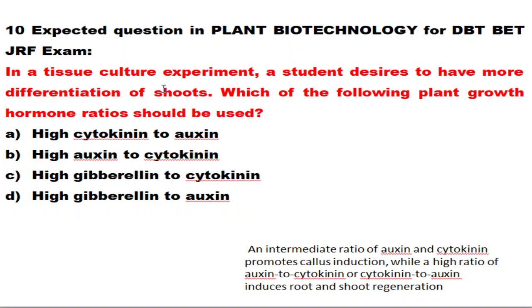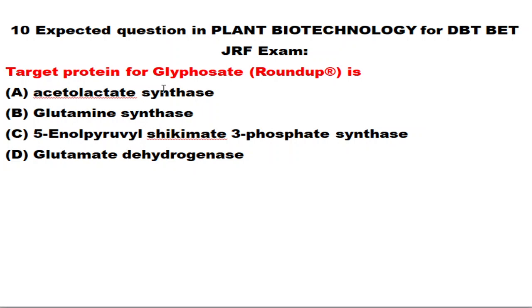The next question: in a tissue culture experiment, a student wants more differentiation of shoots — which plant growth hormone ratio should be used? Auxin is for root differentiation and cytokinin is for shoot differentiation. Equal quantities of auxin and cytokinin promote callus development; a high auxin-to-cytokinin ratio promotes root regeneration; a high cytokinin-to-auxin ratio promotes shoot regeneration. For more shoot differentiation, apply a high cytokinin-to-auxin concentration.